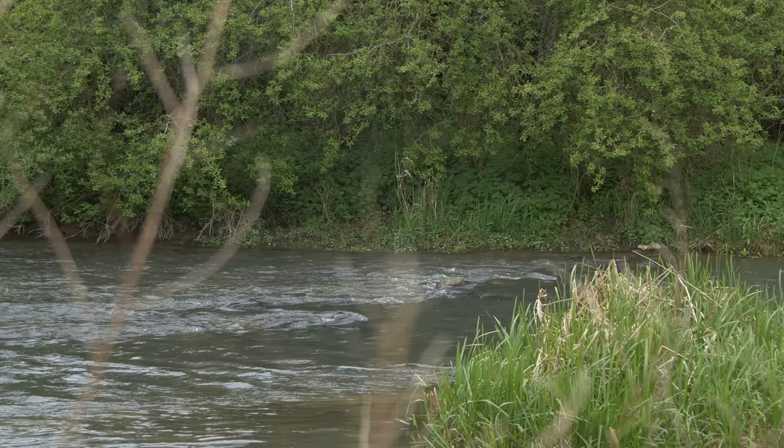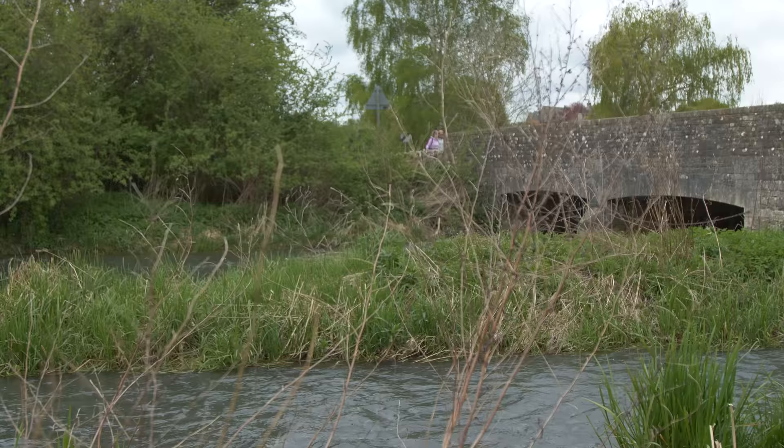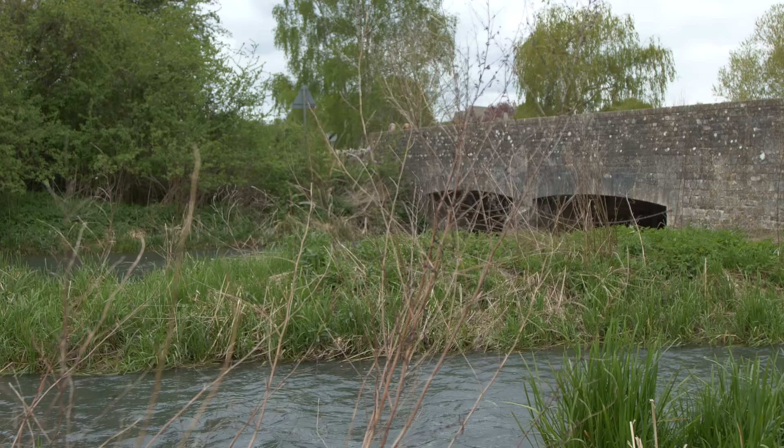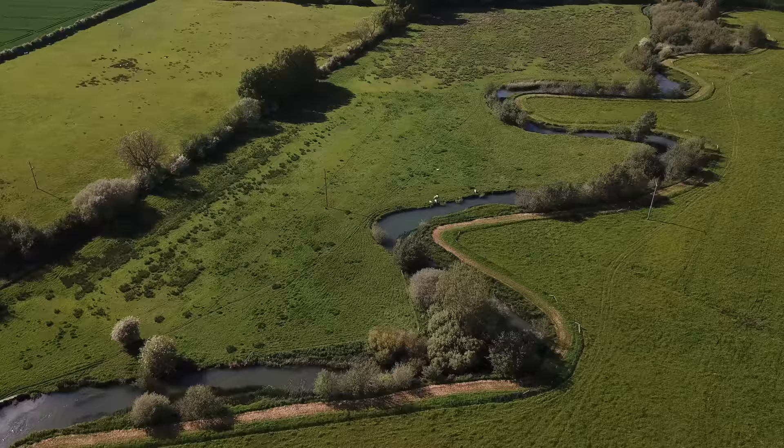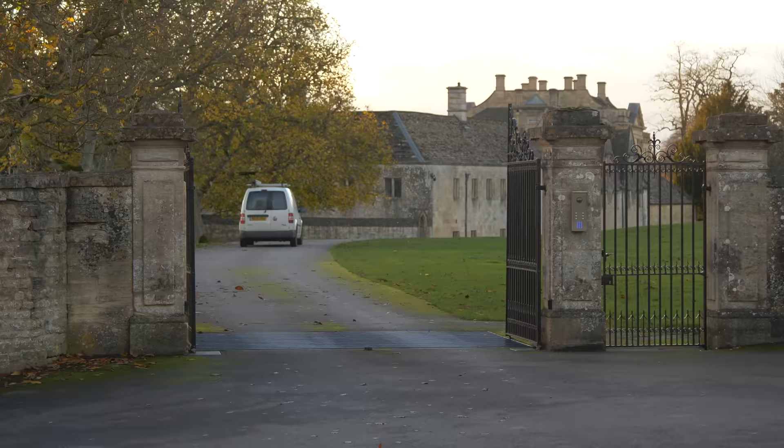Since we last saw the Windrush at Boughton, it has become quite a considerable stream, worthy to be the home of the large trout that inhabit between this spot and Burford. It comes sweeping down through Barrington Park to the bridge at the farther end of Thomas Strong's Causeway, and then onwards through the wide green meadows to join the Thames at Newbridge.